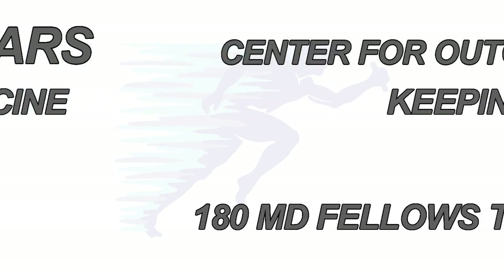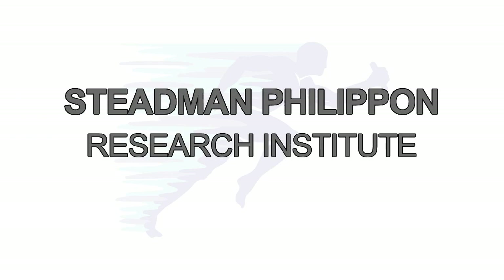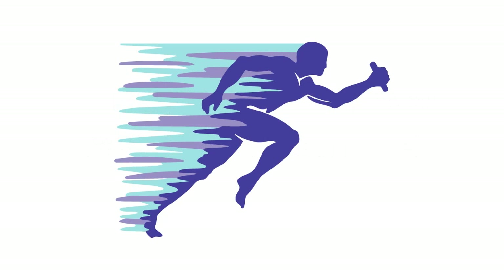After 24 years of excellence in research, we're only getting started. The Stedman-Philippon Research Institute is boldly stepping into the future. The question is, will you be taking that step with us?